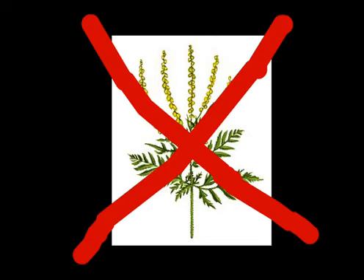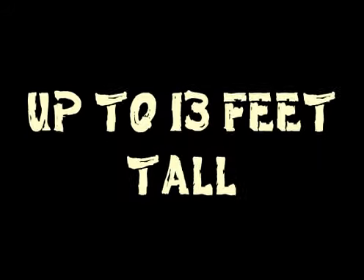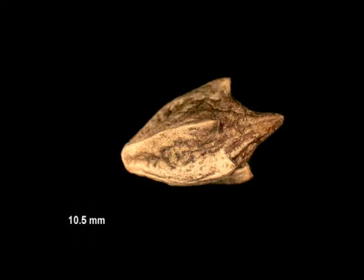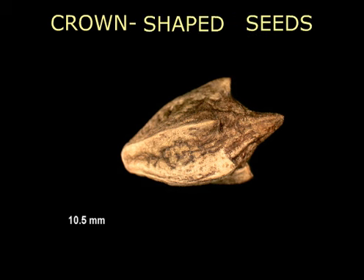This is not your common ragweed. It can grow to be up to 13 feet tall, and one plant can produce up to 5,100 of its crown-shaped seeds in a field of soybeans. Oh my god! It's everywhere!